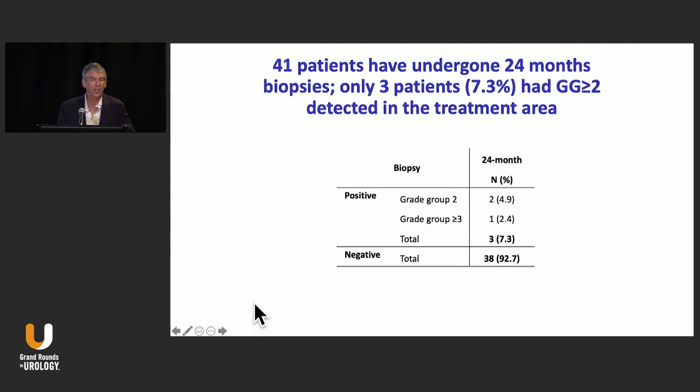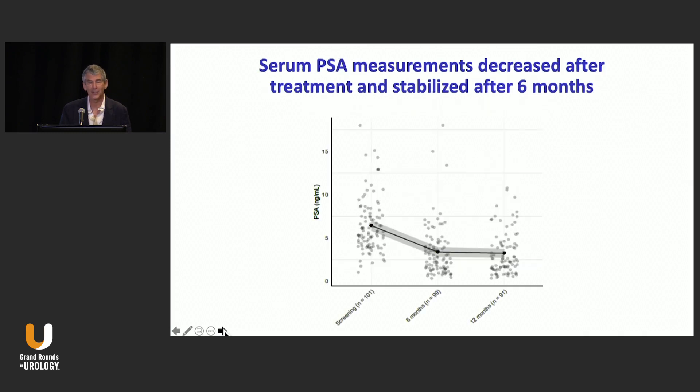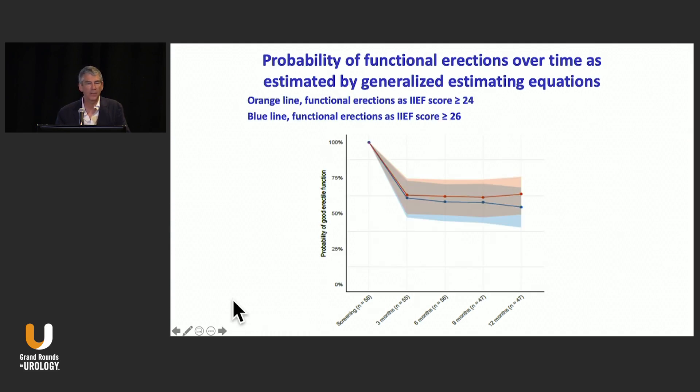A few folks have undergone their 24-month biopsies — less than half the patients. Most of them are doing fine; there are very few cancers seen in these areas. It's very immature data. If you look at PSA levels, the group as a whole had a starting PSA of about 5.8, and at about halves at follow-up. That's fairly durable, at least for the first 12 months. The nadir is usually reached at 6 months, and at 12 months it stays fairly similar — there's a wide range, but in general there's a decline at 6 months which is held up at 12 months.